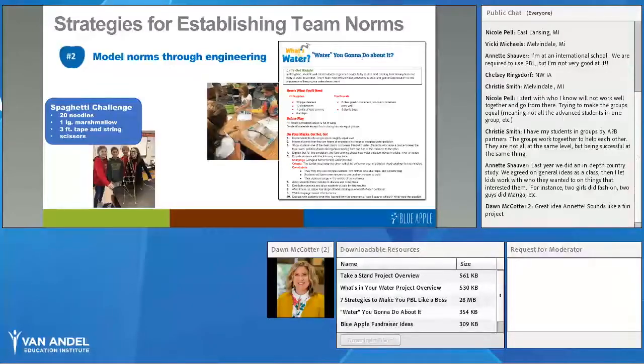Another quick engineering challenge is the spaghetti challenge — featured all over the internet and in TED Talks on design thinking. Give students 20 uncooked pasta noodles, a large marshmallow, tape, string, and scissors, and challenge them to build the tallest tower that can support a large marshmallow. Give them 20–30 minutes to design, build, test, and iterate. Then ask them: what made your team successful, what were the characteristics that helped you meet the challenge, and what were the roadblocks? Use that information to craft norms for collaborative group work.